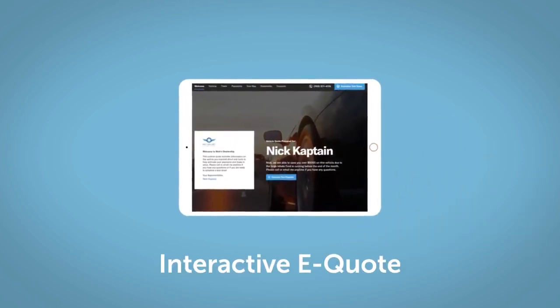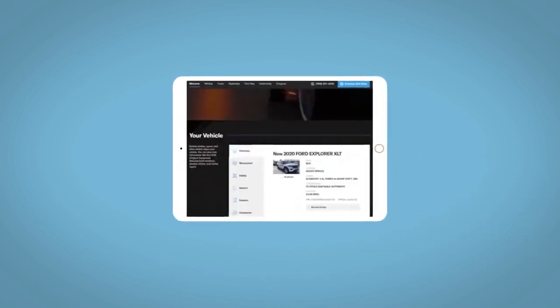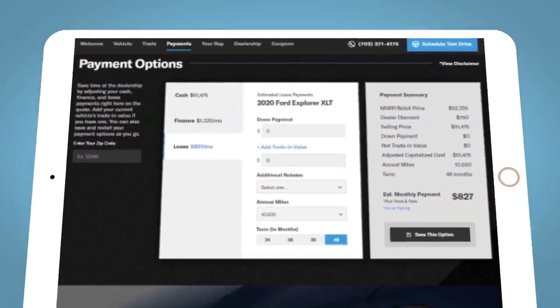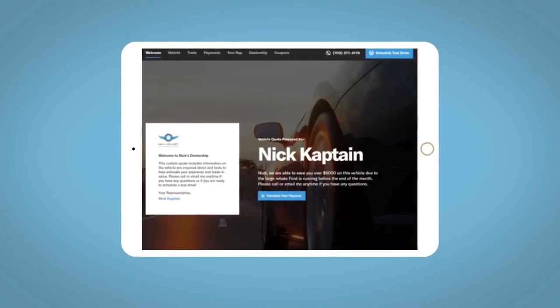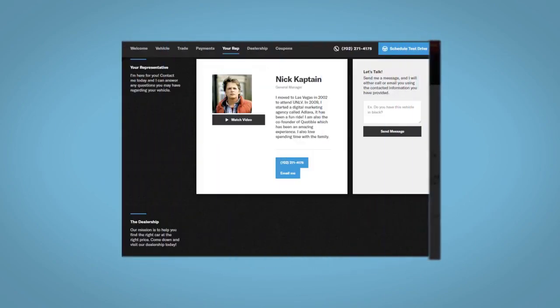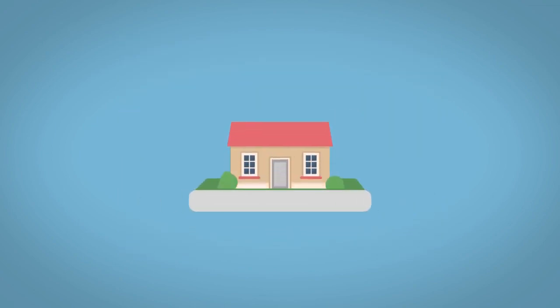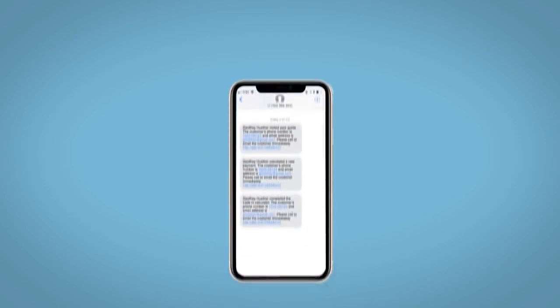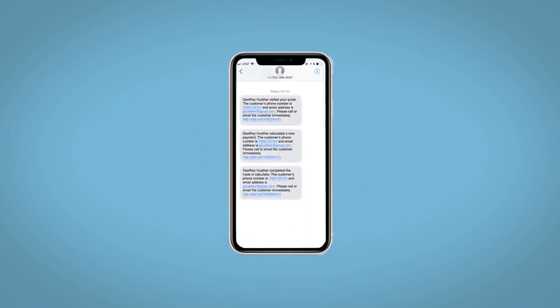If you like this vehicle, we'd be happy to send you a personalized interactive eQuote that allows you to quickly and easily calculate the cash, finance, and lease options available to you. All incentives and rebates will be right at your fingertips, along with the ability to value your trade. Fill out the Request More Info form, and we will text and email your very own personalized eQuote today.